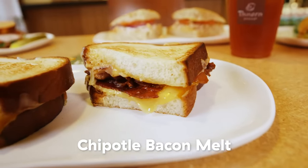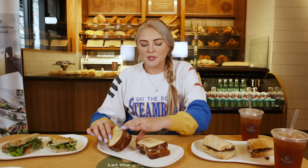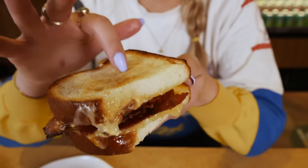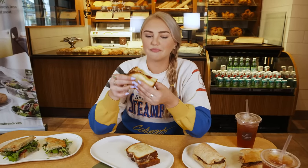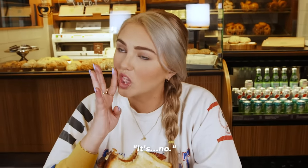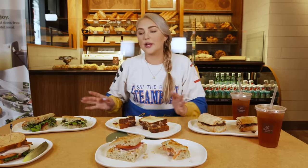We have the chipotle bacon melt. It smells so salty — you know in the morning when someone else makes bacon and you wake up and you smell it and you just wake up hungry? That's what this sandwich smells like. This bread is super soft but has a crunchy bit to it. It's like nicely toasted. This is like wearing your favorite sweatpants.